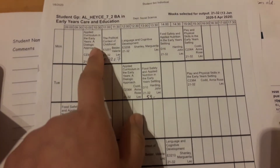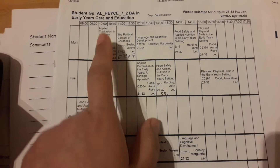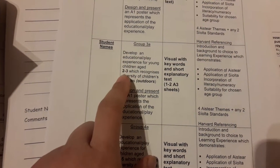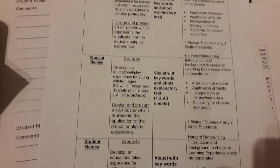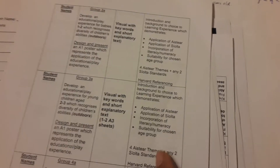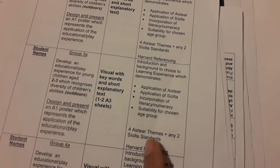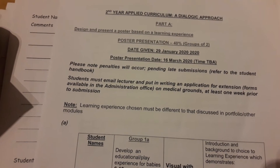For the Applied Curriculum subject, I have to do a poster with my group — there are two of us in the group. We have to create a poster for two to three year olds for an outdoor activity, covering four Aistear themes and two Síolta standards. The due date for the poster is March 18th and it is worth 40%.